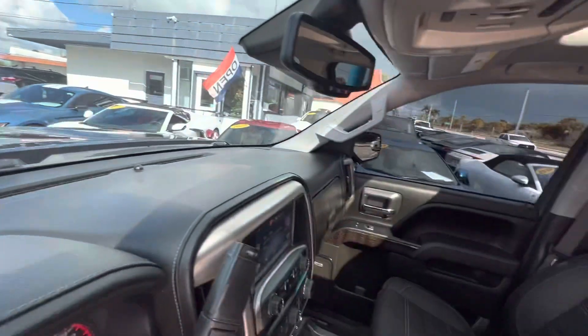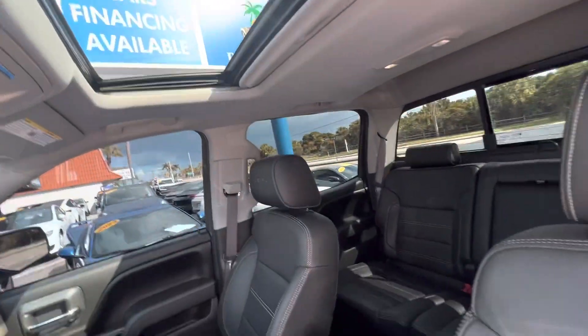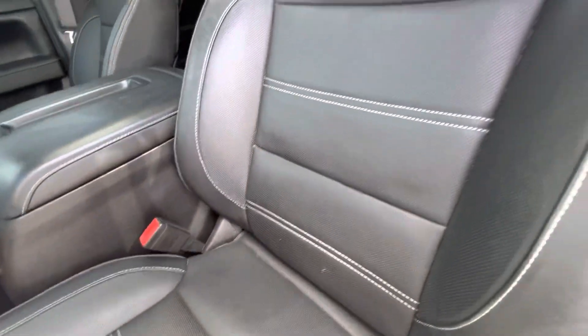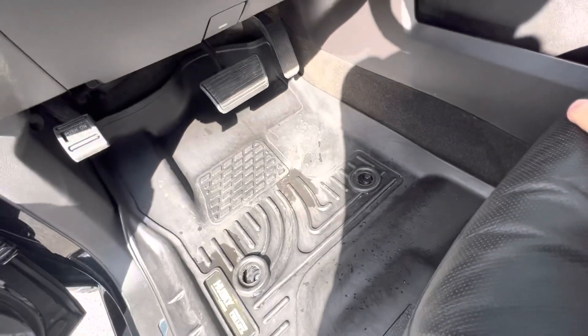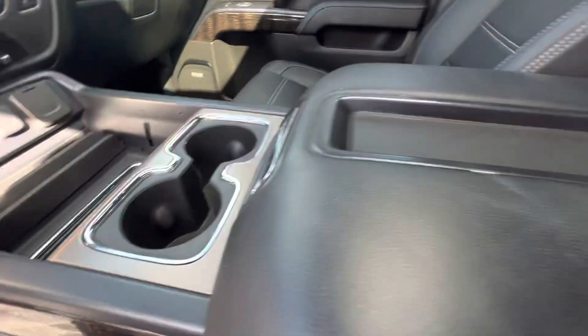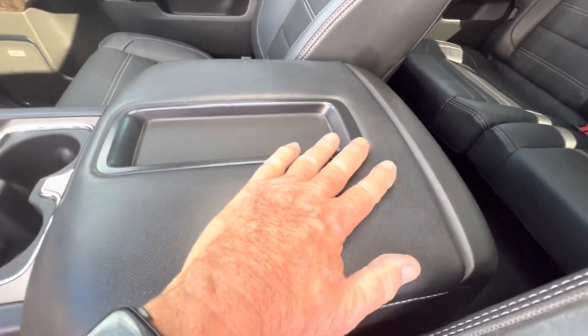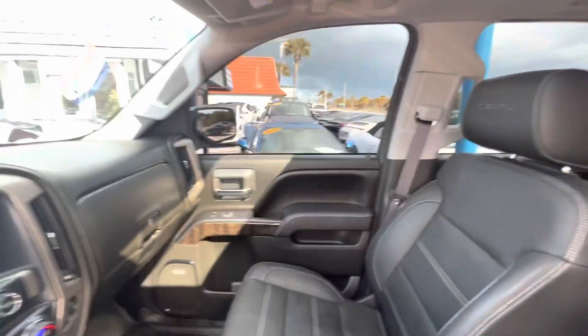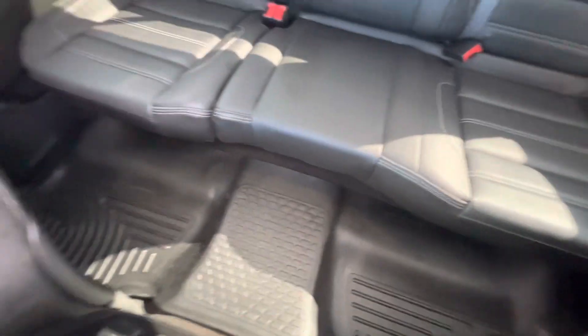A lot of times these dashes are cracked up, but this dash is in perfect condition. You can see it's got a sunroof. The leather on the seat is in great shape — this thing is just all-around in great shape. It's got the nice rubber Husky mats. The center console doesn't have excess wear and tear on it; that's just sun reflection. Everything is good.